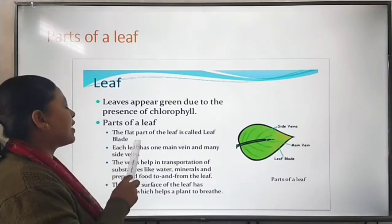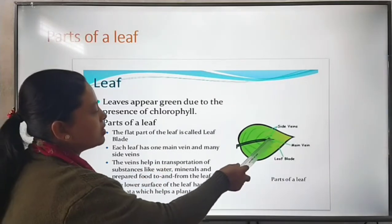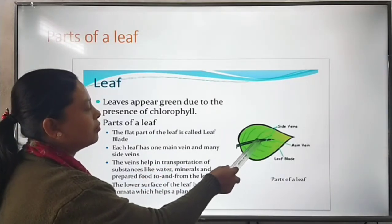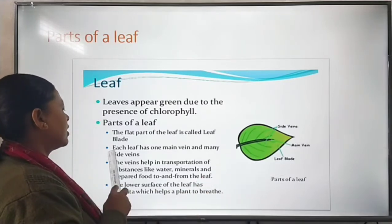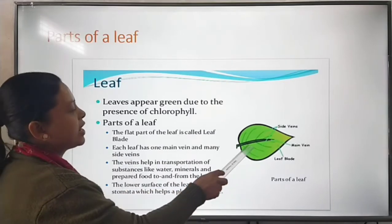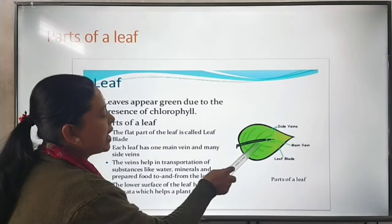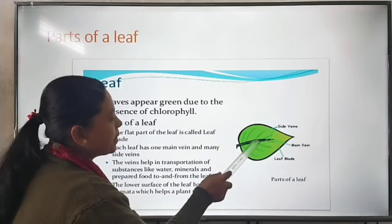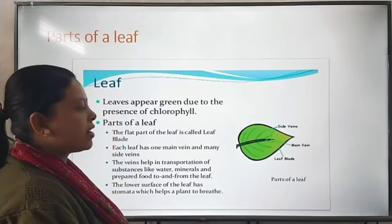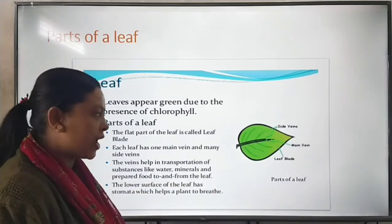Parts of a leaf: the flat part of the leaf is called the leaf blade. Each leaf has one main vein and many side veins. You can see in the picture — this middle line is called the main vein, and the smaller lines are called side veins.